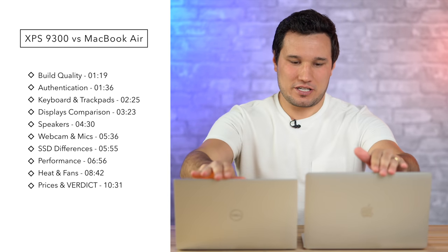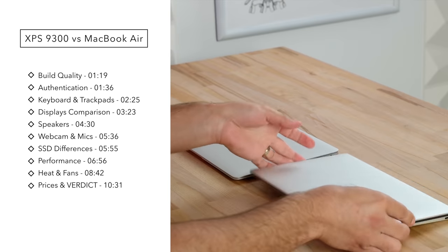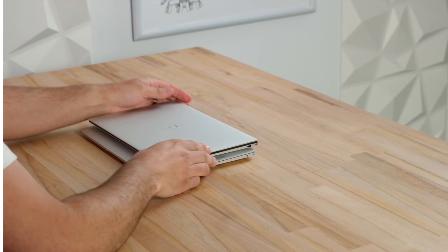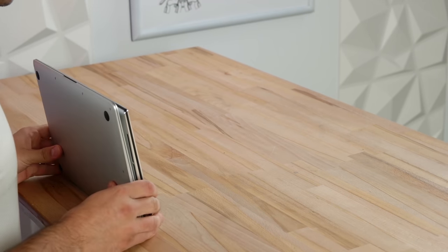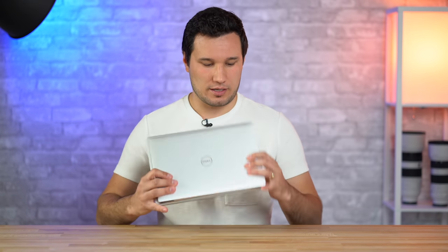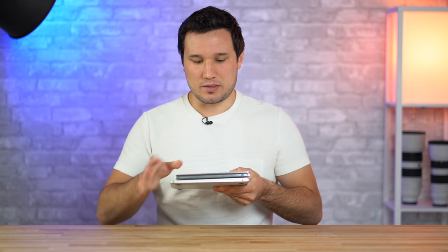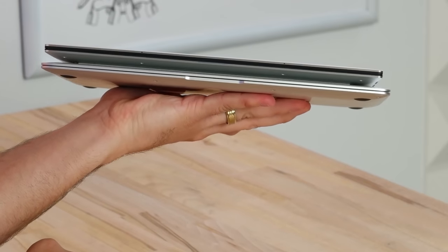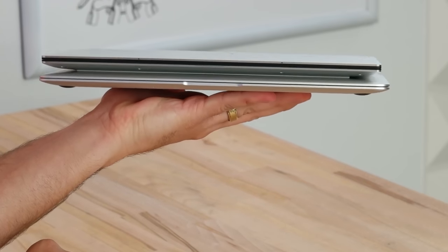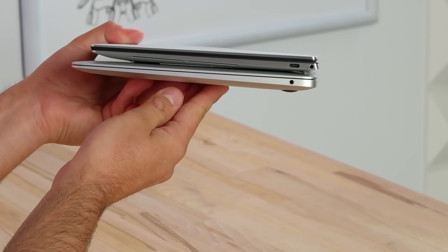Starting with the exteriors: the Dell is a little bit shorter and Dell has really made this thing as slim as possible. If I stack these on top of each other, the MacBook Air is both a little bit wider and a little bit taller. As far as thickness, they are very similar — they both use a wedge-shaped design. The MacBook Air does get a little bit slimmer at the very end.